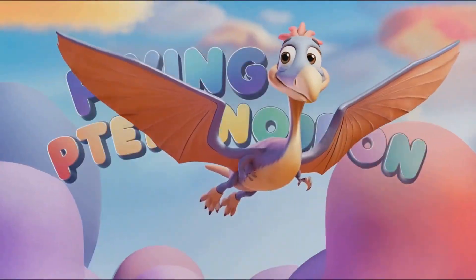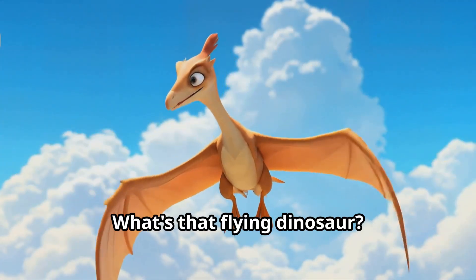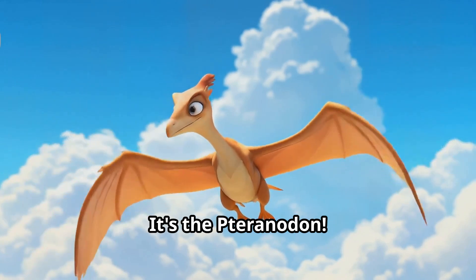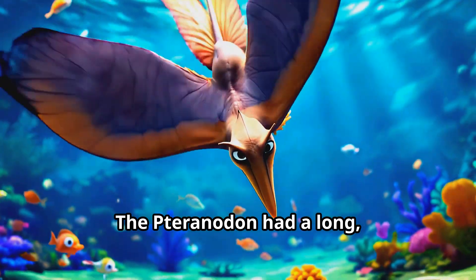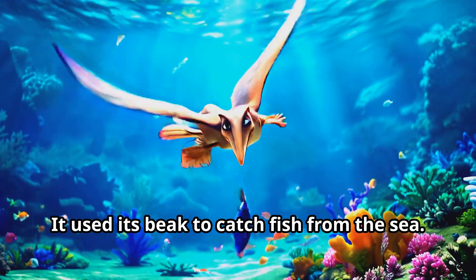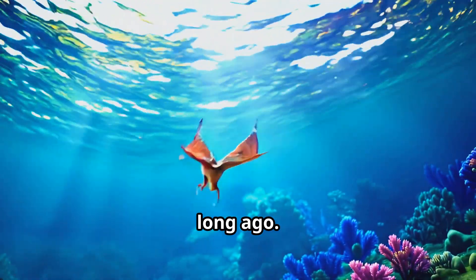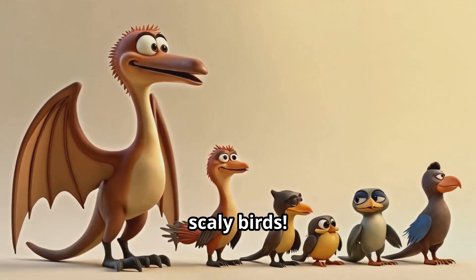Can you run in place really fast like a Velociraptor? Look up in the sky — what's that flying dinosaur? It's the Pteranodon! The Pteranodon had a long pointy head with no teeth. It used its beak to catch fish from the sea. Imagine seeing these amazing creatures soaring through the sky long long ago — they must have looked like big scaly birds!